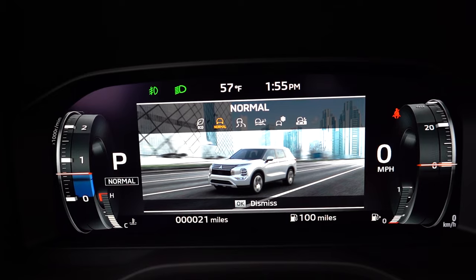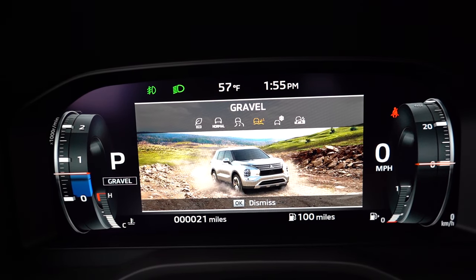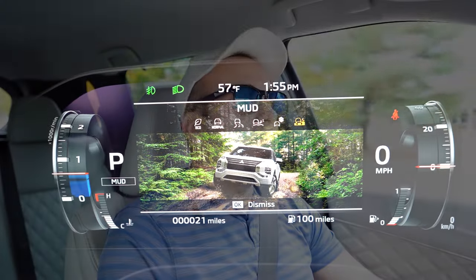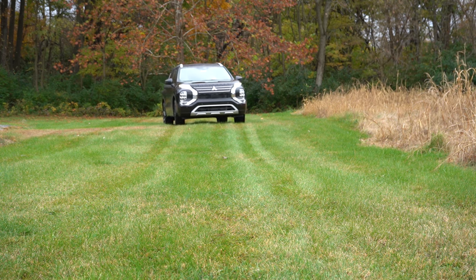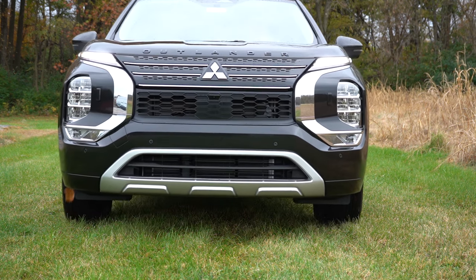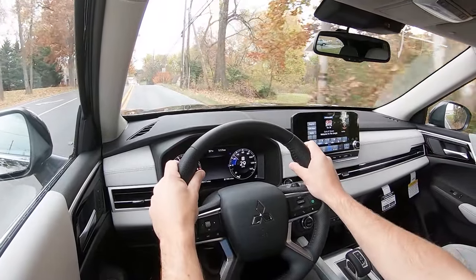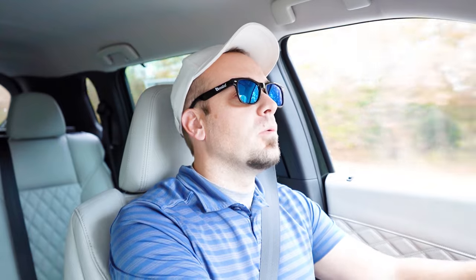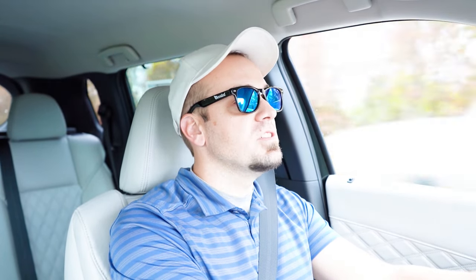Before the acceleration test, I want to mention the drive modes. There's a circular dial directly behind the shifter offering eco, normal, tarmac, gravel, snow, and mud modes — mud available only with the all-wheel control system. The Outlander's all-wheel control system is based on Mitsubishi's rally racing technology, designed for snow and gravel. These modes adjust shift points, throttle response, and traction control settings.